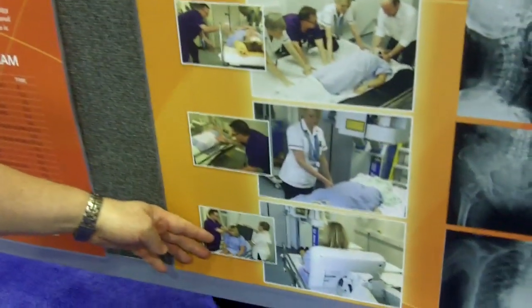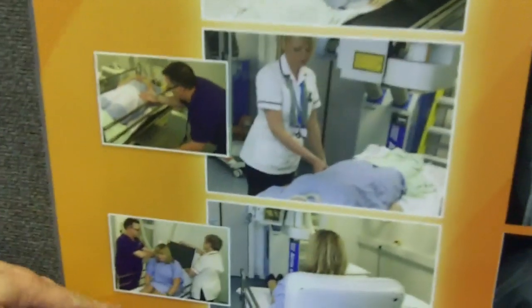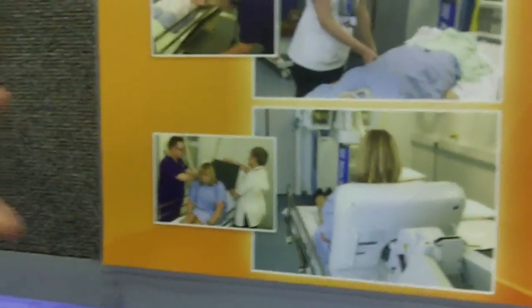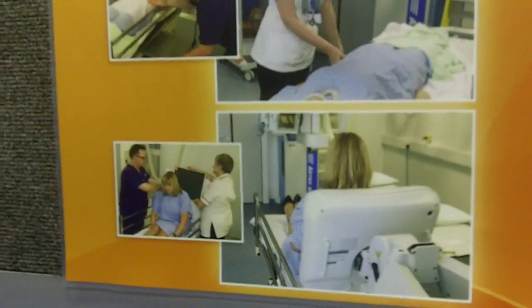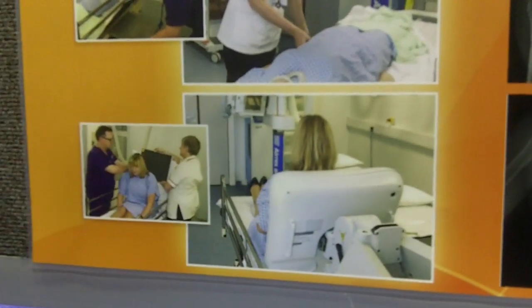Historically, what we would have done is have a couple of radiographers easing the patient forwards, manhandling them forwards, ramming the plate down behind the back. Once that patient's in place, we'd lean the patient back against it and do a conventional image. However, with the advent of this sort of DR equipment, we can extend the detector so it gives us a metre coverage from the front of the detector to the back of it.